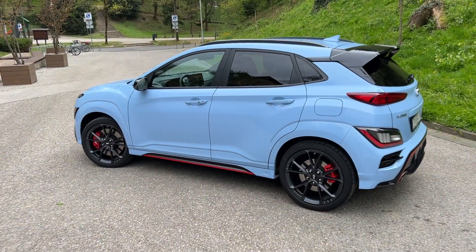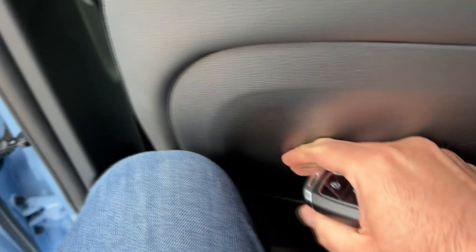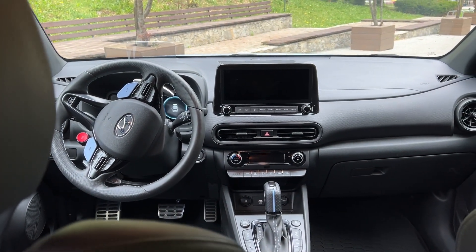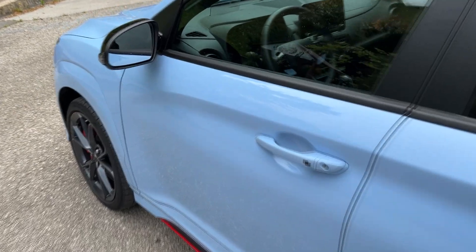Now let's check out the rear bench. The wheelbase is 2.6 meters. The tinted windows look good from here. Inside, it's decent — there's an OK amount of room with the driver's seat adjusted for my driving position. There's a USB port in the middle and a nice leather armrest. I'm 187cm and headspace is just about right.